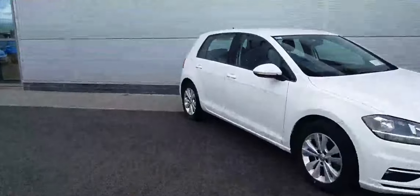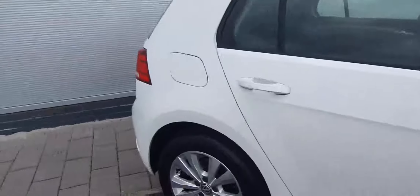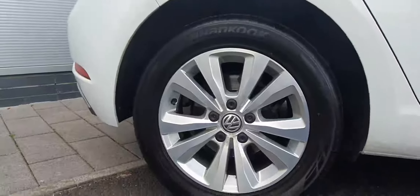As we get closer you can see it's finished in this lovely metallic white, and it comes on nice 16-inch alloy wheels.